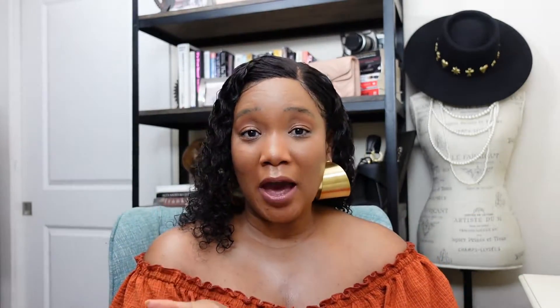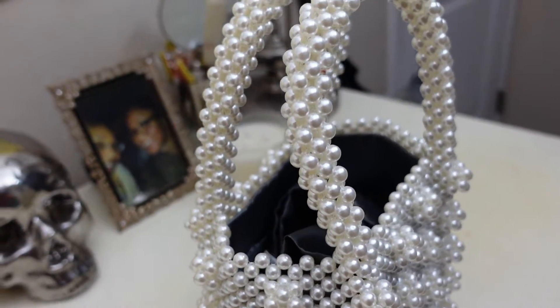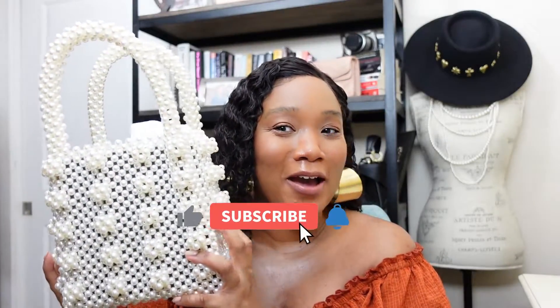It also comes with an even larger dust bag so you can really protect your bag and get a lot of wear out of it. Now, the Shrimps bag that was extremely popular retailed for over five to six hundred dollars. This bag, which I will link down below, was from Amazon for $69 — yes, $69. It looks exactly like the Shrimps bag; it's so cute, so chic, and you're still saving coins. That's a huge win.